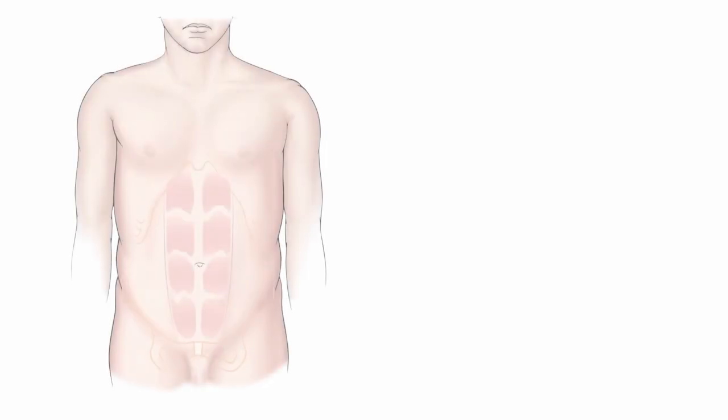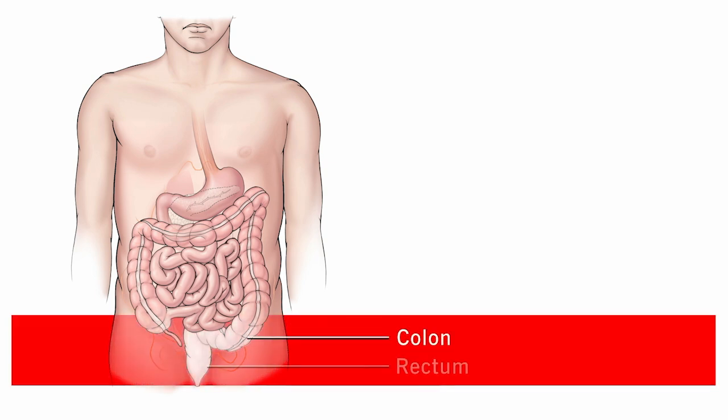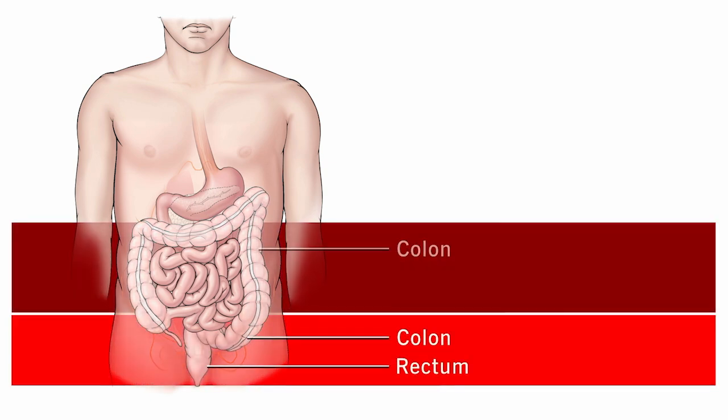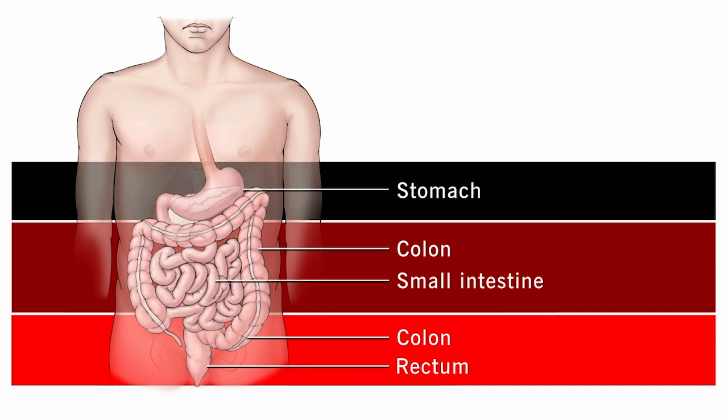The color of the blood can help identify where the bleeding is coming from. Bright red blood usually indicates bleeding low in the colon or rectum. Dark red or maroon blood points to bleeding higher in the colon or small intestine. Blood that looks like tar usually means bleeding in the stomach, such as from ulcers.